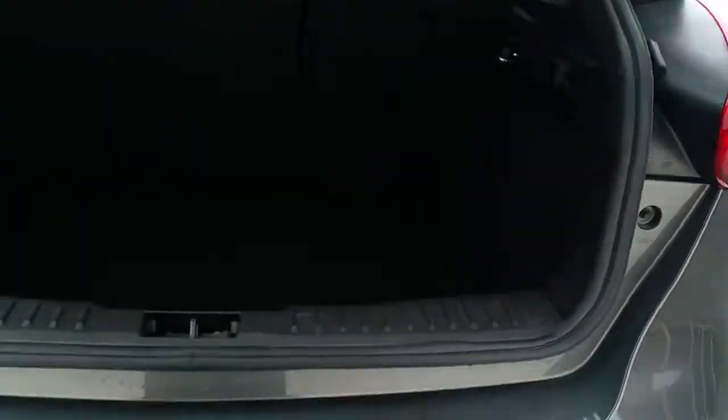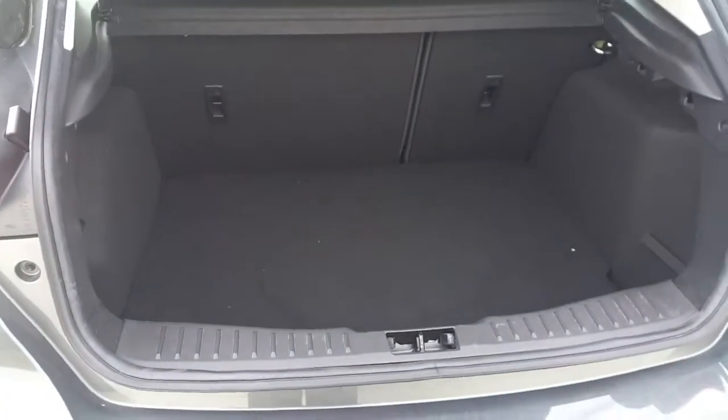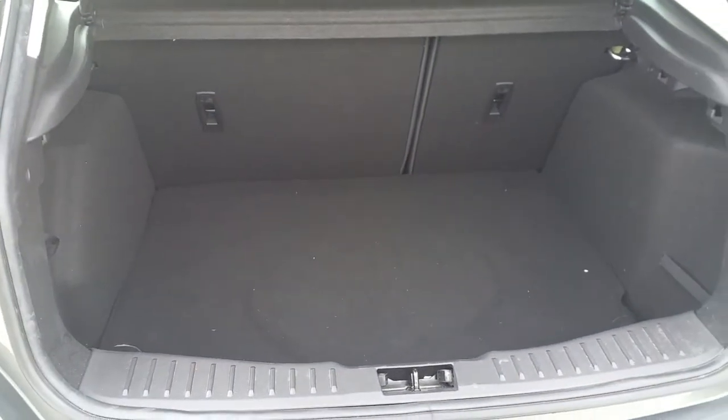Now we are going to check the boot and look at the space. As you can see it is quite spacious, and with the rear seats folded it has a space ratio of 60 to 40.